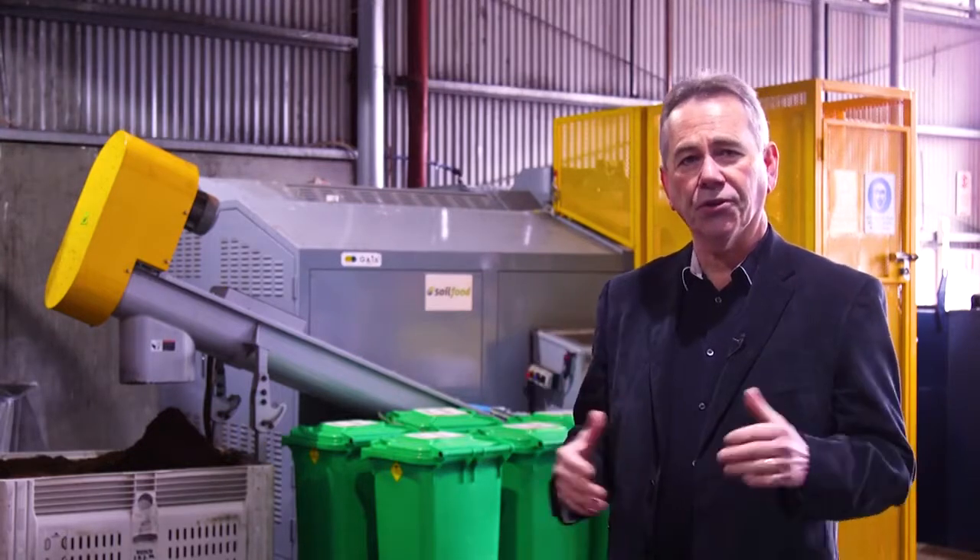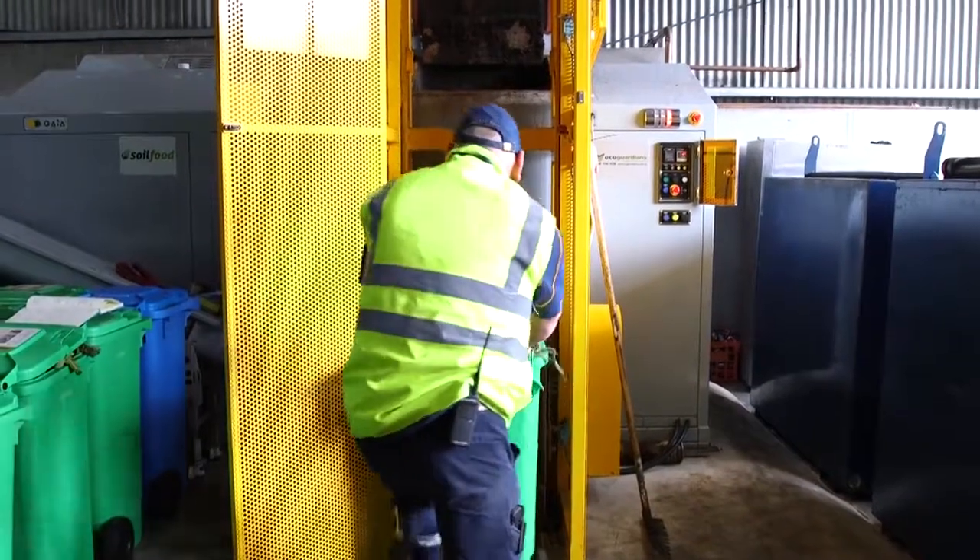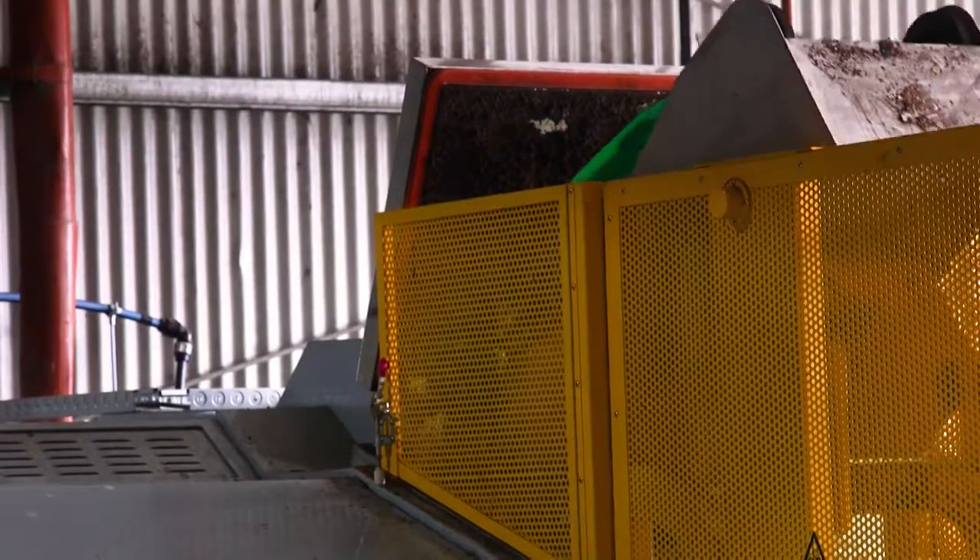This particular machine can do 1.2 tonnes per day. Compared to sending the product to landfill, we are reducing greenhouse gas emissions by 90%, and for every tonne that we avoid, we also avoid half a tonne of leachate. So if we looked at some figures over the course of a year, we've got a significant environmental benefit.